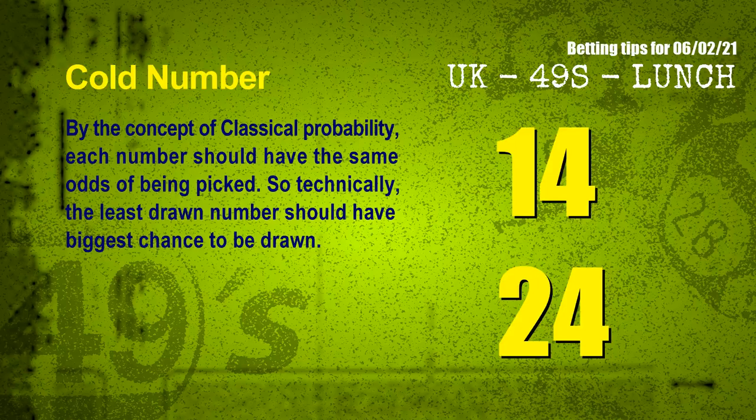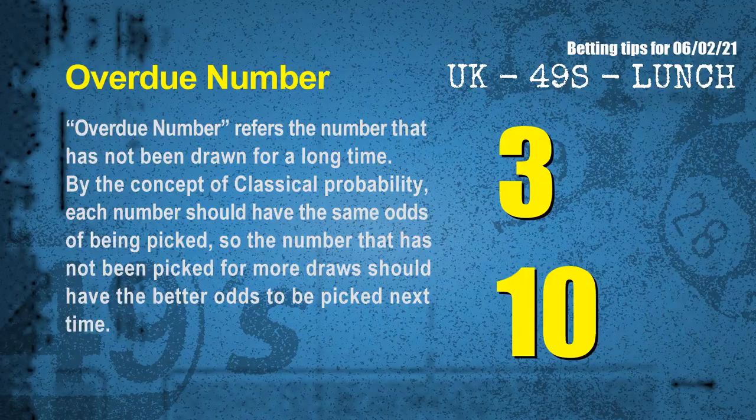In the end of this video we have two more tips for you: cold numbers and overdue numbers. By the concept of classical probability, each number should have the same odds of being picked, so technically the least drawn number should have the biggest chance to be drawn. After counting thousands of results, the coldest two numbers for the next draw are 14 and 24. Overdue numbers refer to numbers that have not been drawn for a long time — by the same concept of classical probability, the number not picked for more draws should have better odds next time. The most overdue two numbers are 03 and 10.